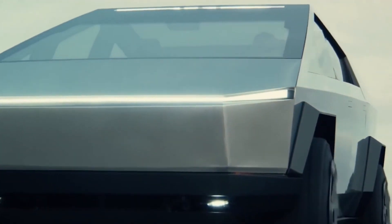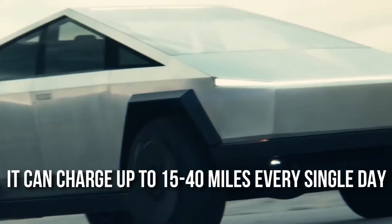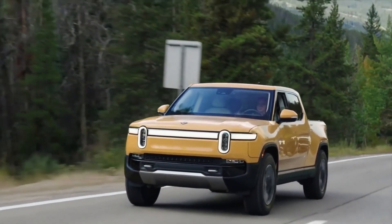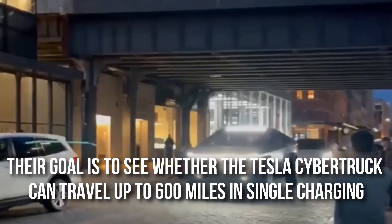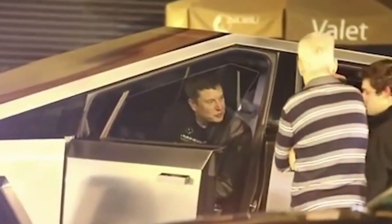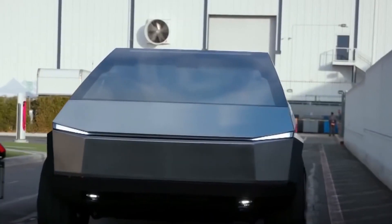Many of us refrain from buying electric vehicles as we are afraid of running out of charge in the middle of nowhere. To solve this problem, Elon is planning to put solar panels on the roof. It can charge up to 15 to 40 miles every single day — a relief for commuters and travelers alike. Their goal is also to see whether the Tesla Cybertruck can travel up to 600 miles on a single charge. Even though this might seem a bit far-fetched, there seems to be no stopping the genius billionaire.